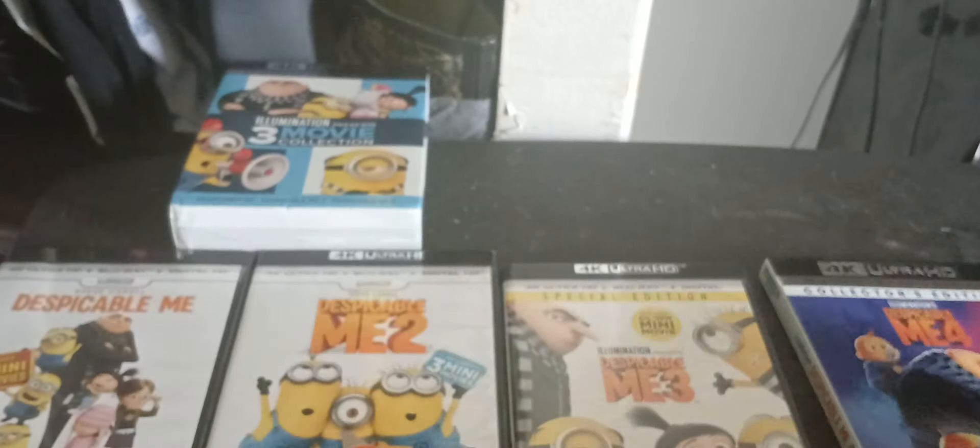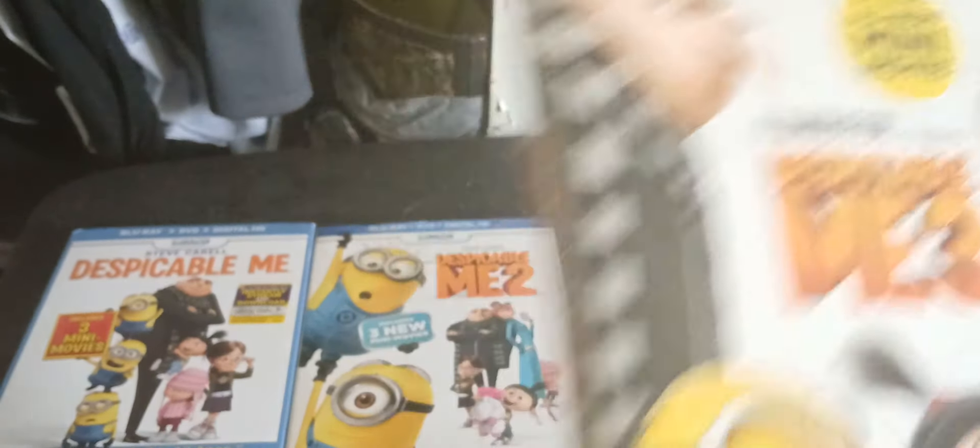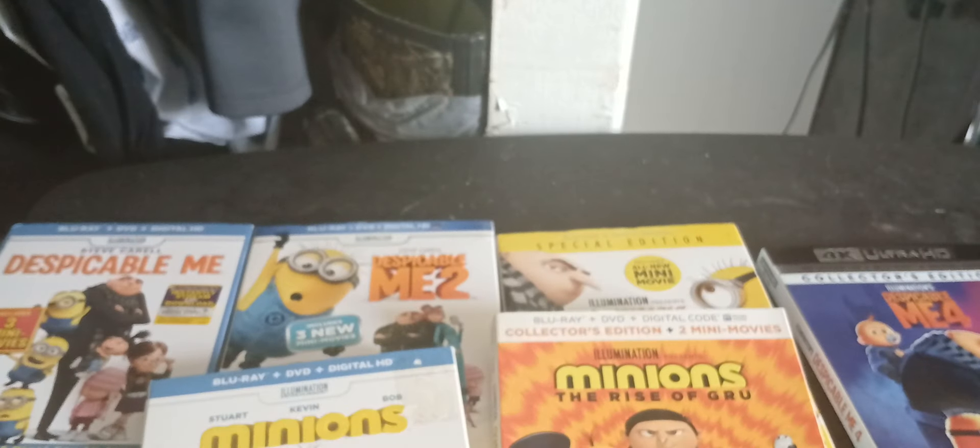So the Despicable Me franchise is now all on 4K. It is a bit weird that this one has a slipcover and these ones don't, but it does come with the box so that's fine. I also have them all on Blu-ray — Despicable Me 1, 2, 3, Minions, and Minions: The Rise of Gru. I just like this franchise. The minions are there to make you laugh. I also still have my movie ticket from when me and my girlfriend went to see Despicable Me 4.